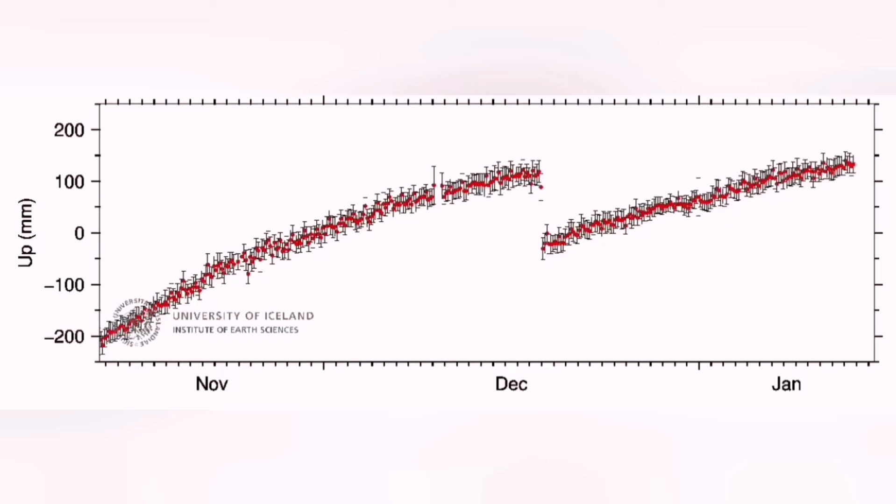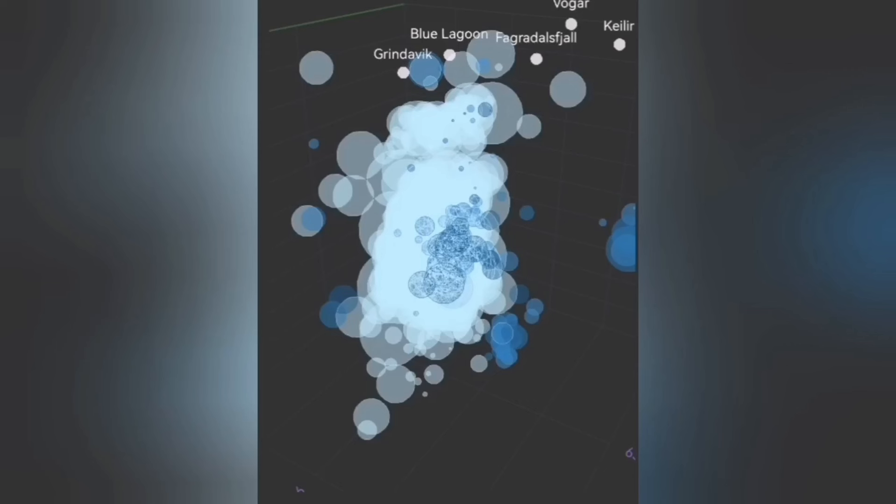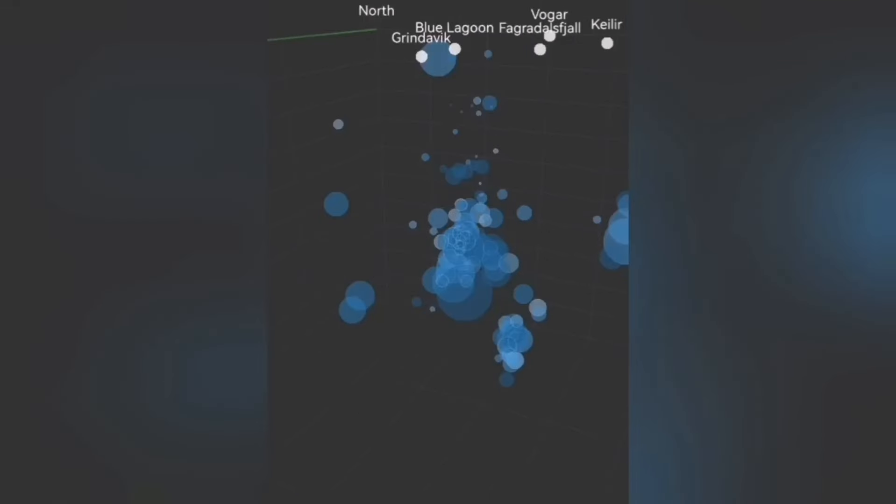The land is continuing to rise. What is interesting is the big earthquakes at depth shown in this 3D chart compared to a few hours ago — there was almost nothing. That shows the eruption is near the surface. Earthquake, magma, everything is near the surface.